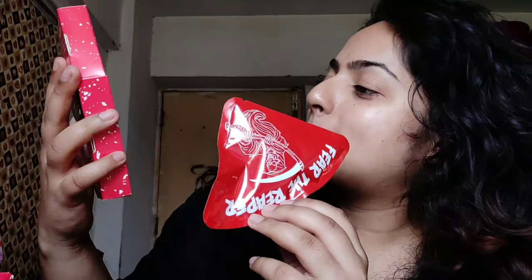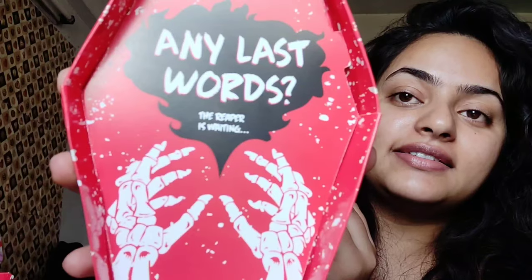After touching the chip, wash your hands with soap and do not touch your eyes or other sensitive areas. Now let me quickly read the ingredients: ground corn, canola oil, Carolina Reaper pepper, and chipotle seasoning. So this is it — let's open it! There is only one chip. "Any last words? The reaper is waiting," it says.